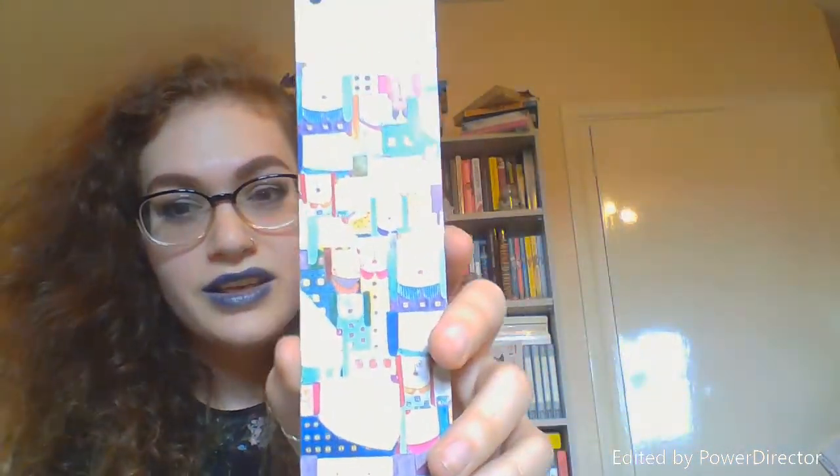Then we've got another Book Depository one — I think the National Book Tokens came as part of a Book Depository order. I've got this one which is super cute; it's got all little dogs all over it. This is the standard Book Depository one on the back. It's the Bookmarks 2014 set, and you can buy or view the whole set on the Book Depository website.